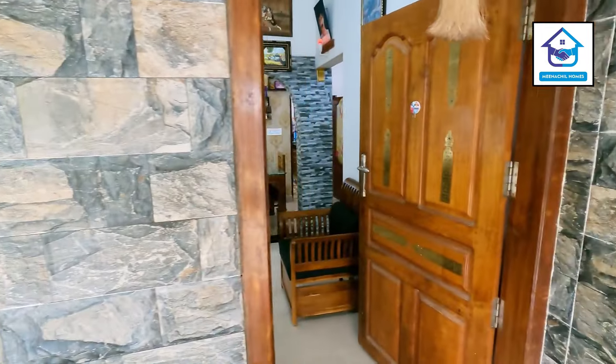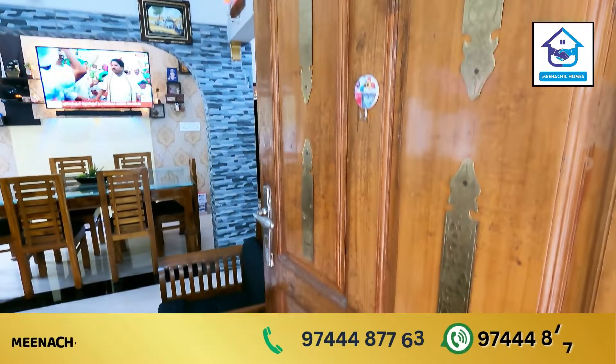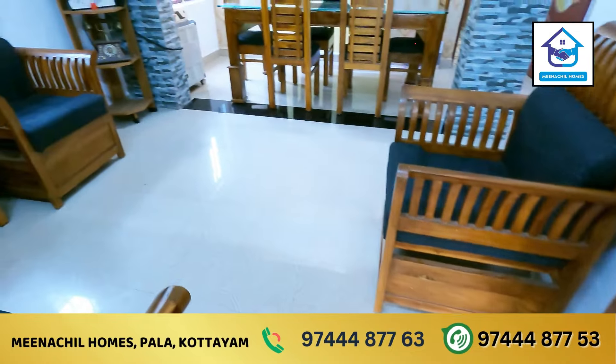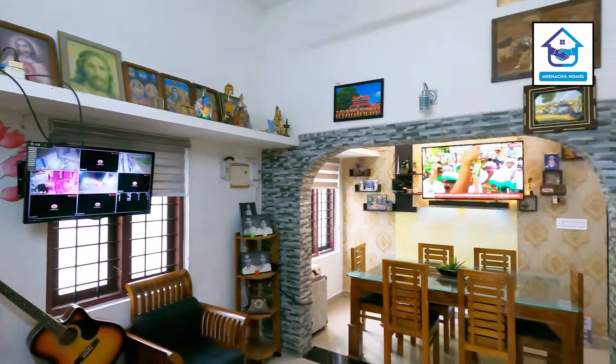So, we are going to go to the front door.